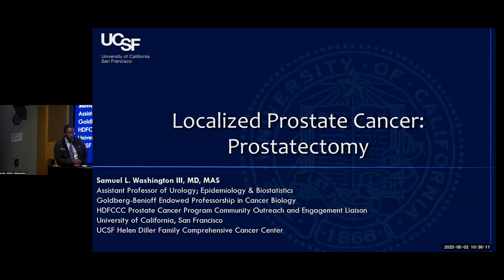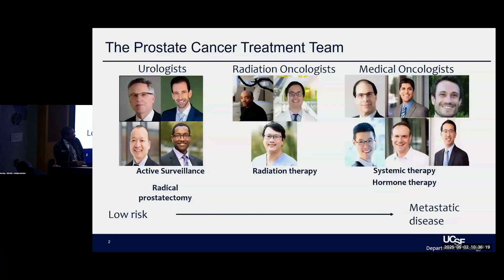Thanks for having me. I'll be talking about surgery. I'll acknowledge my biases up front as one of those who performs the surgeries, but I'm happy to talk about all the details of surgery itself. As we've discussed thus far, it really depends where you are on the risk spectrum when we talk about where surgery plays in the treatment paradigm for prostate cancer.